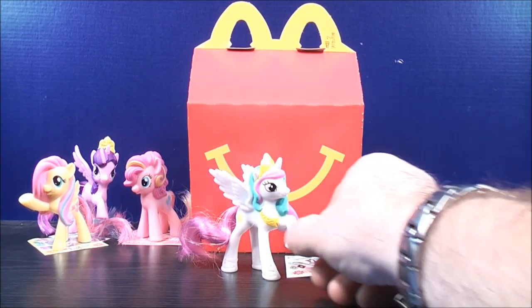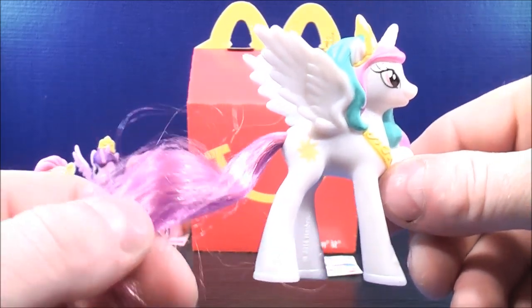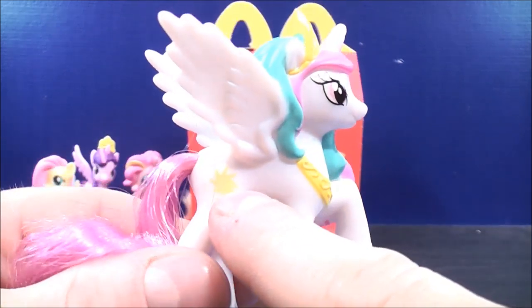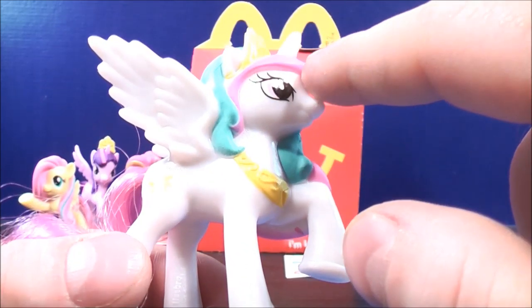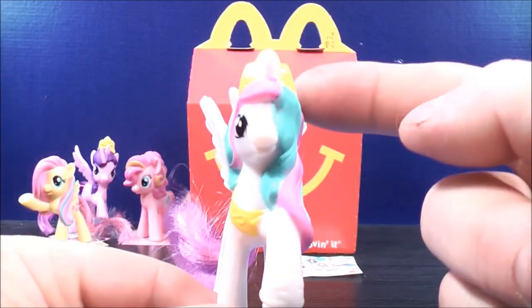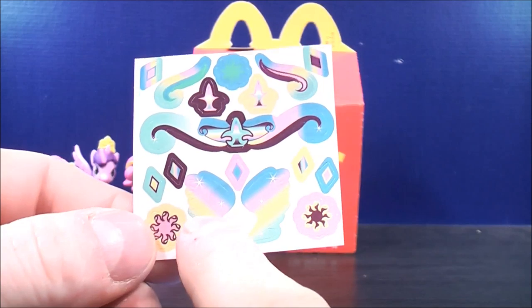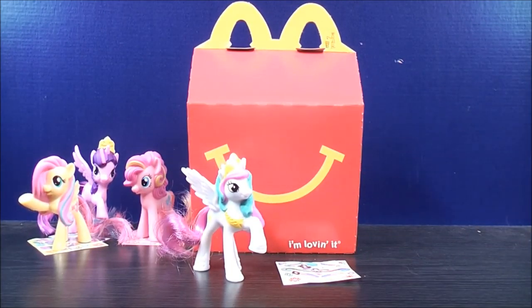Number four, this is Princess Celestia. With her tail, it's kind of a mix between pink and purple. Some yellow detailing here with a yellow star on the back of her thigh. Her hair is green with a little bit of pink. She has a yellow princess crown on. And for her stickers, this is her sticker sheet — it has a couple of rainbow wings. So you can pretty much decorate it however you want.